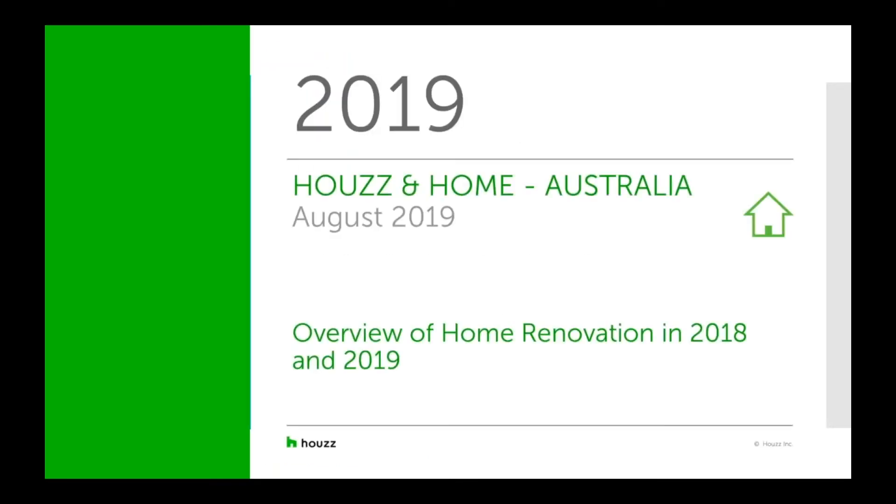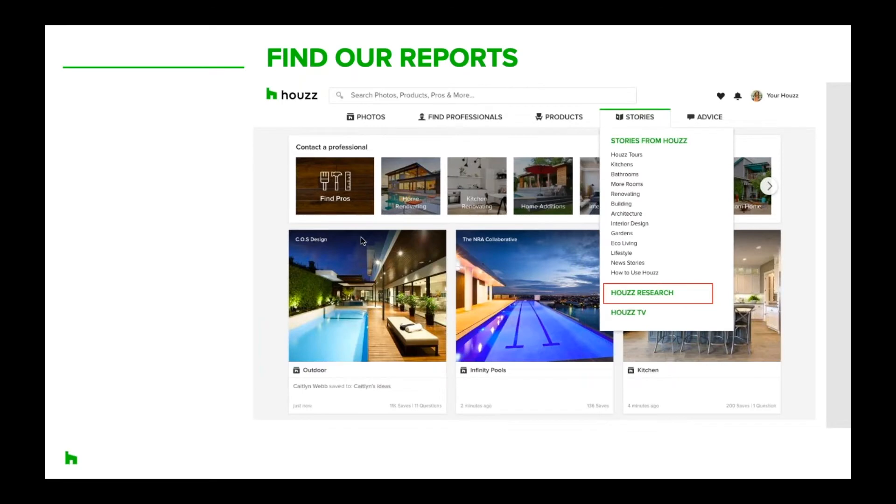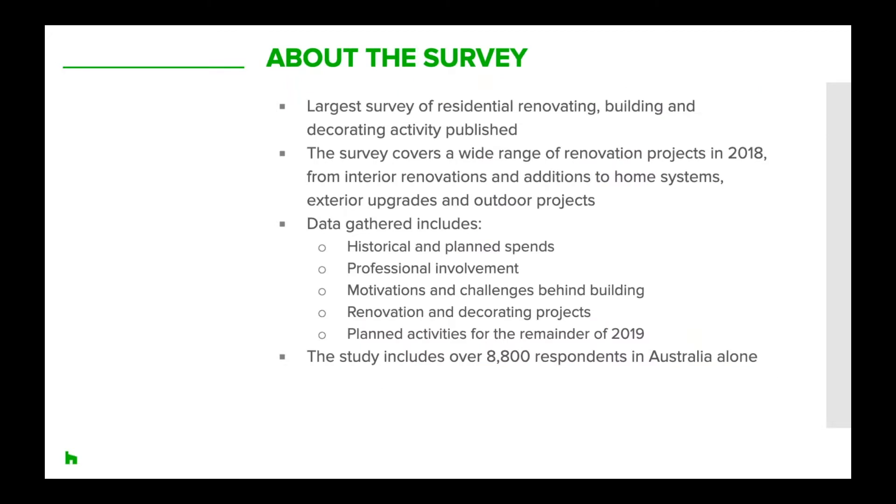The Houzz and Home survey is one of two annual surveys we produce. The other is the State of the Industry report, which provides a review on the performance of renovation and design businesses. You can find all of our research on Houzz — if you hover over Stories you'll see a drop-down with Houzz Research. The Houzz and Home report is the largest survey of residential renovating, building, and decorating activity published this year in Australia. We had over 8,800 respondents, covering a wide range of renovation projects in 2018.